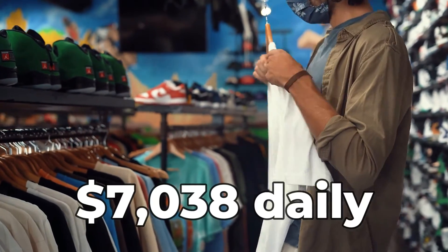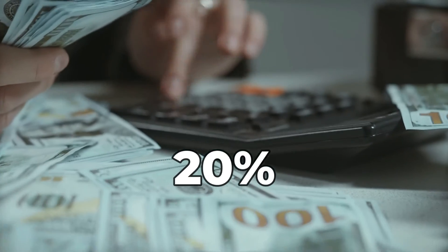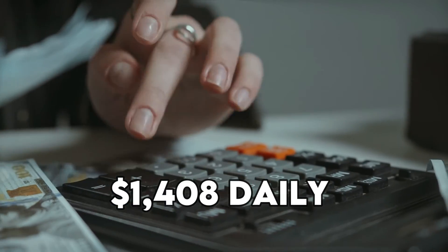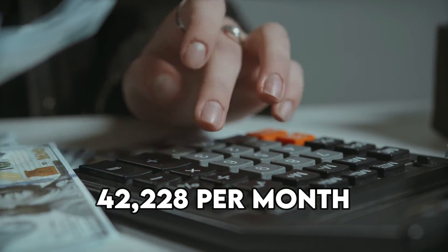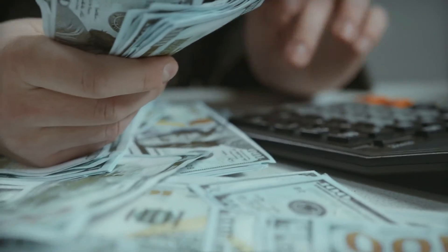With the average price of merchandise items at $34, we can conclude that he makes $7,038 daily. Estimating his daily profit at 20% of this amount, he makes $1,408 daily and $42,228 a month, which comes to $506,736 annually from sale of merchandise.